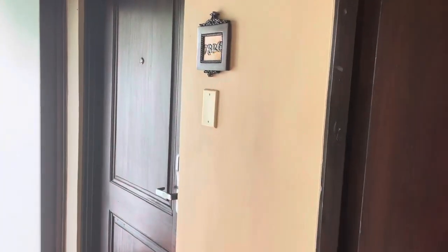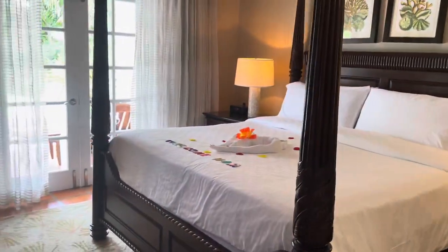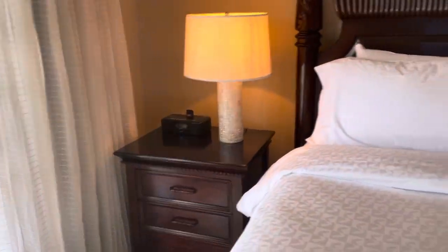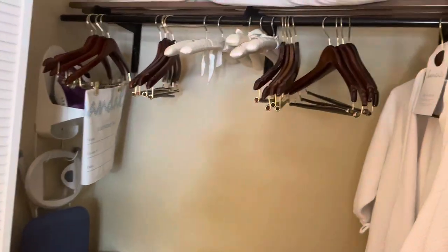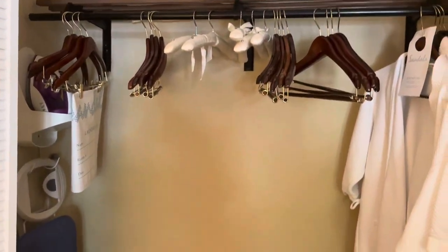This door goes to the club level room next door that we just saw. This is the entrance room. Here's the master bedroom, your TV, another set of doors out to the pool where we just were, a nice big mirror, alarm clock with radio. We've got the closet with robes, extra pillows, blankets, safe, iron, hangers, and then the restroom.